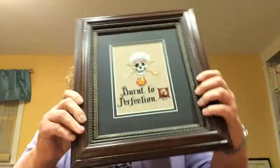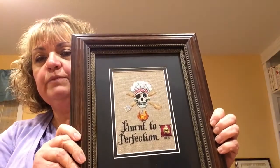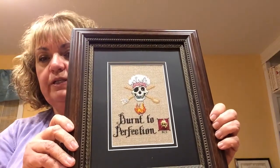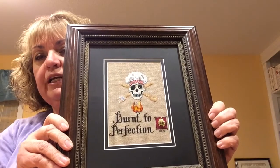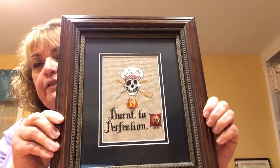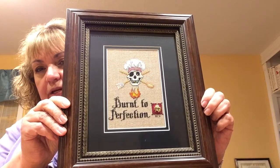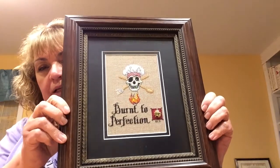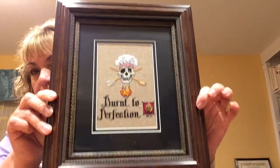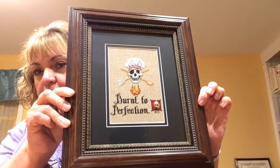I have two finished projects that are fully framed. The first is my boyfriend's — it's called Burnt to Perfection and it came with a little grill charm. I framed these myself using 50%-off frames from Hobby Lobby. I bought a mat and the black mat with white just made it pop and look more rich. I'm really happy with how this one turned out — he will be getting this for Christmas.